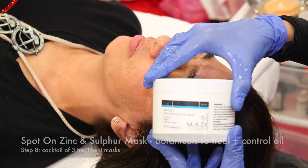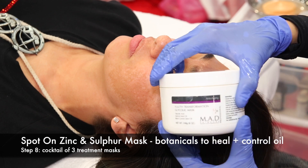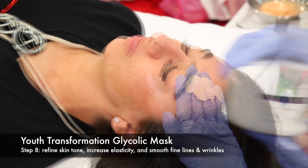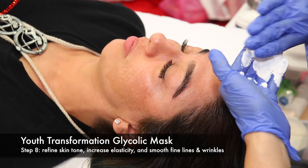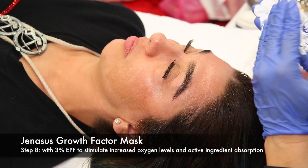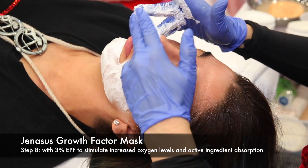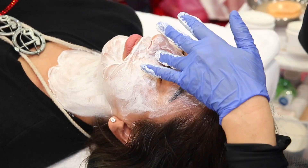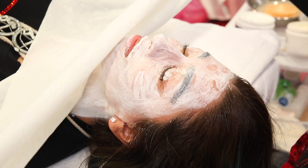Next, we cocktail three different treatment masks. Spot On Zinc and Sulfur Mask for healing and delivering botanicals to control oil. Youth Transformation Glycolic Mask to further refine skin tone, increase elasticity, and smooth fine lines and wrinkles. And the Genesys Growth Factor Mask, which contains 3% EGF, which will stimulate the cell to increase oxygen consumption and active ingredient utilization. This will enable cell proliferation and further reduction of fine lines and wrinkles, sun damage, and smooth, rough, uneven skin tone.